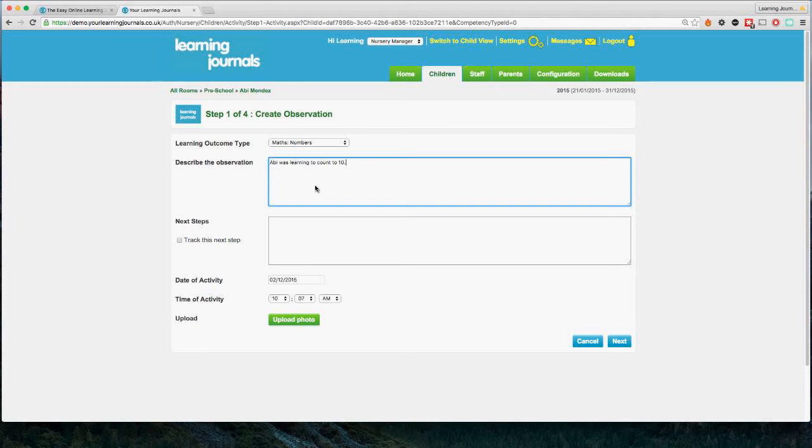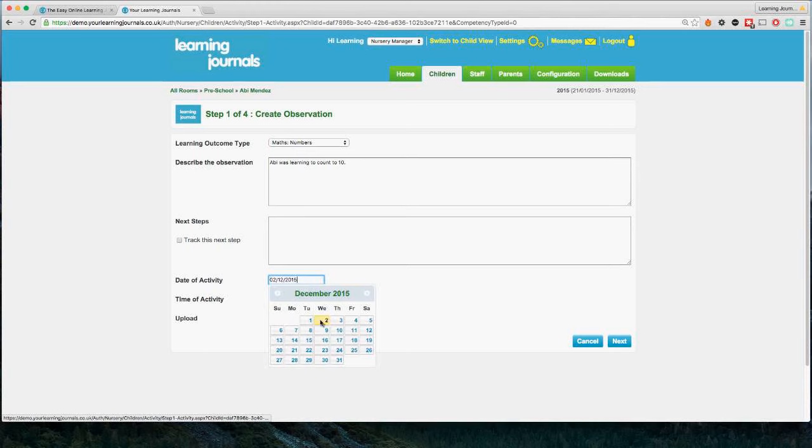That's very basic and you'd never have something that simple, but it'll do for today. In the next stage we have an opportunity to add next steps — so if Abby was learning to count to 10 but getting her numbers in the wrong order, the next step might be 'to consistently count to 10, getting the numbers in the right order.' You can track this next step too, using each child's next step tracker. This section is optional. The date and time are automatic — but if you observed something a few days ago, you can click to change the date using the calendar.